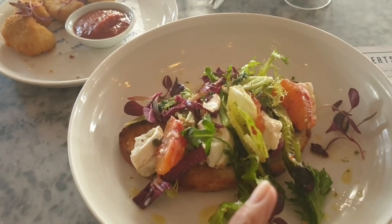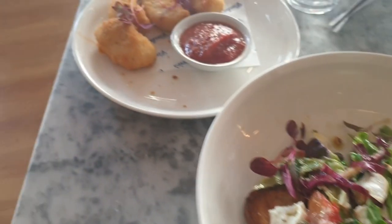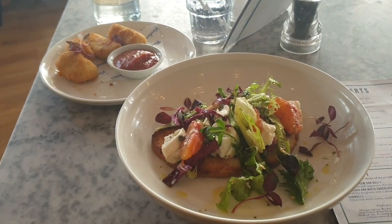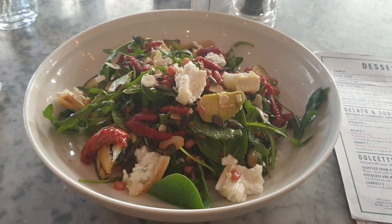So guys, this is what I've got to start with — blood orange bruschetta from the specials menu, and this is basically fried mozzarella with a spicy tomato sauce. For my main I got a goat's cheese and avocado salad.